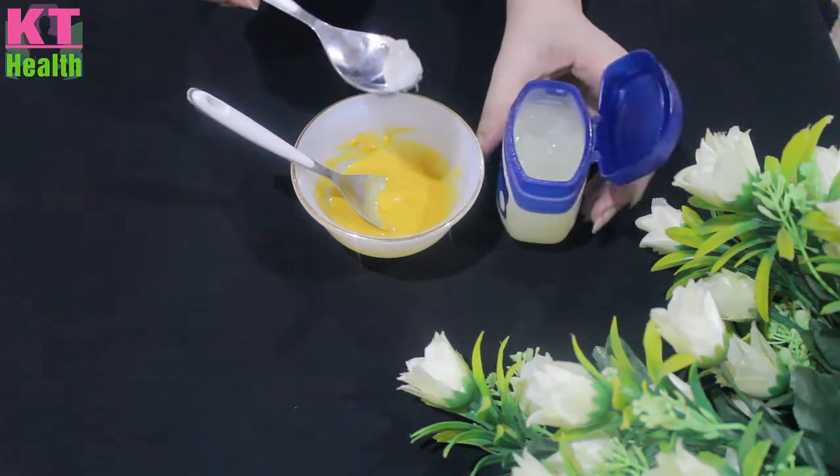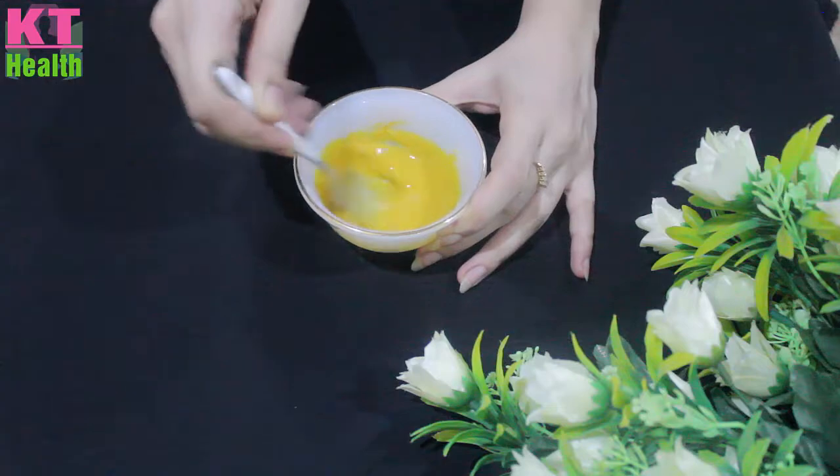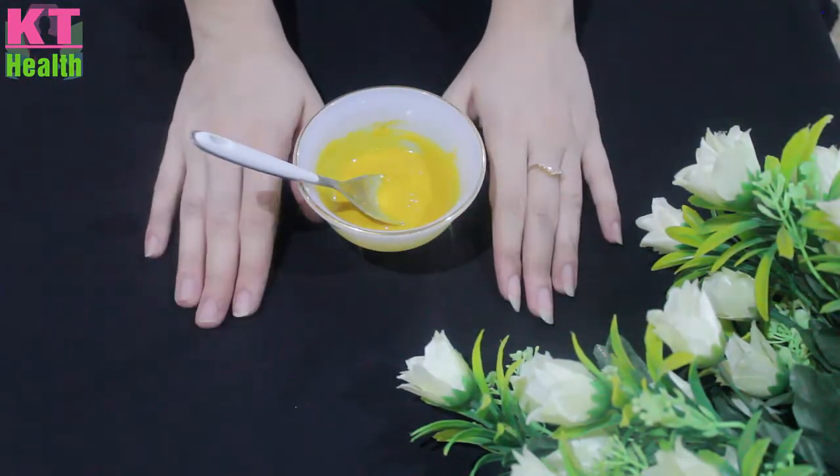You will mix it well. Then we will also add coconut oil to the mixture.